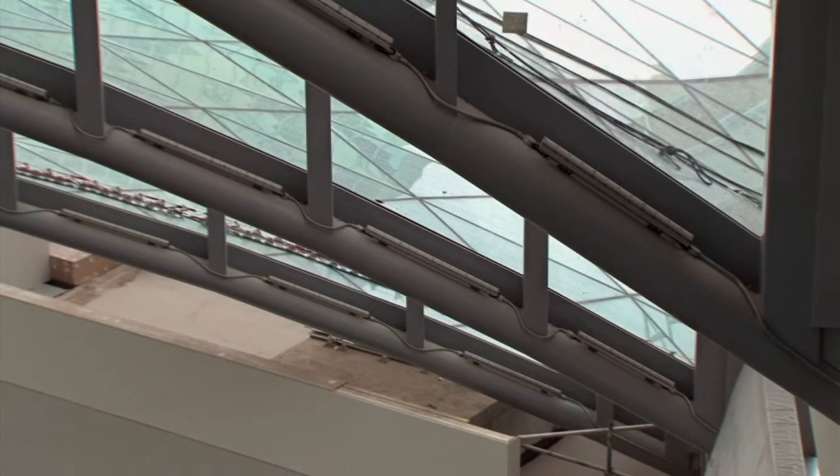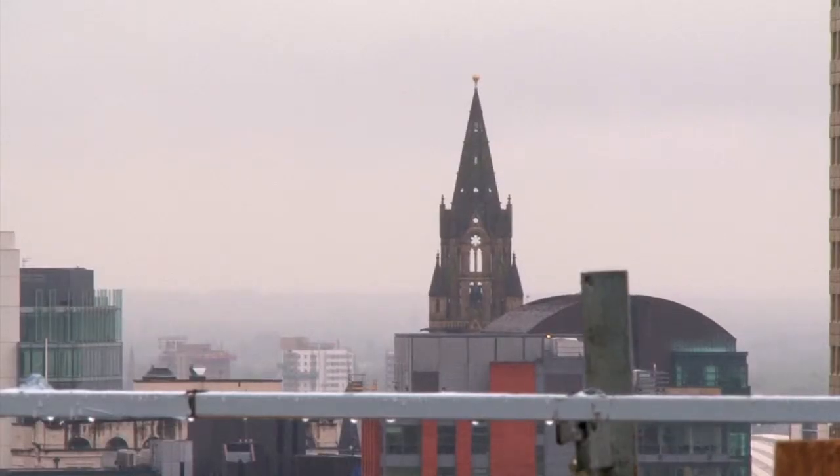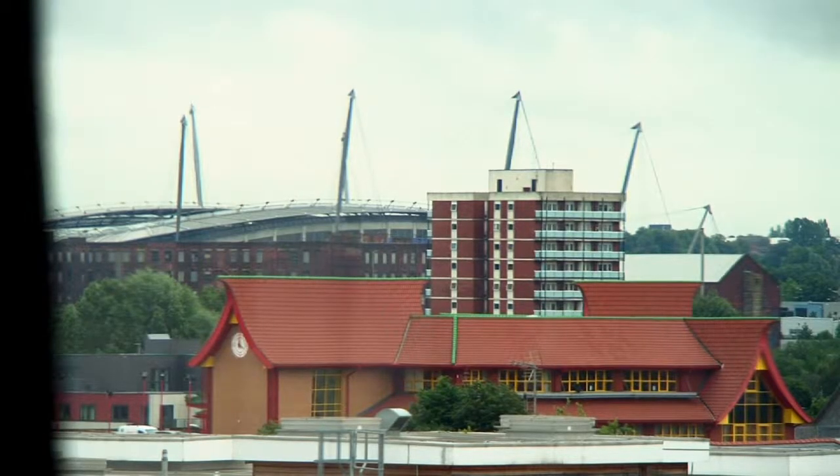That gives the workers within the building an opportunity to look up from their desks and look out for a break or some visual comfort across the city, across the Pennines, or across the Peak District. Because sustainability isn't just about energy efficiency — it's about health and wellbeing of the staff as well. So the views out and the connectivity to the landscape is really important.